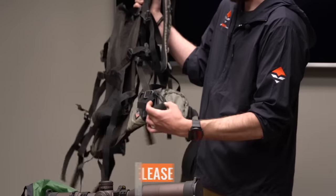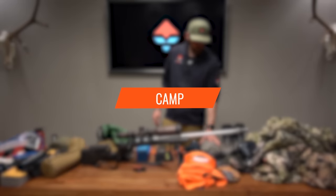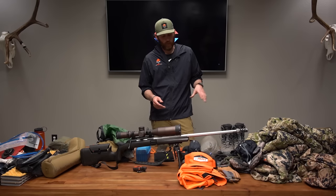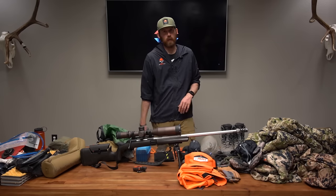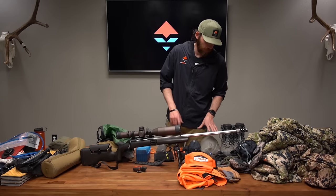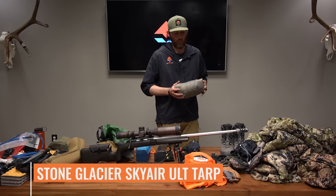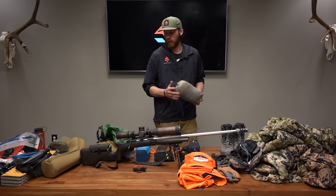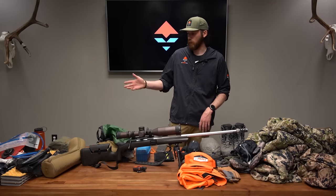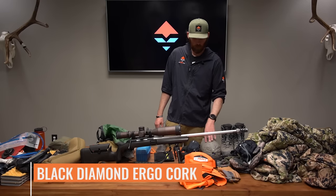On the frame I have Stone Glacier's weapon carrier system. For camping, since we're doing a backpack hunt, I went back and forth between the Skyscraper and the Sky Air ULT tent. After Neville pointed out I'd already be carrying a lot of weight with the BTX, I decided to go with the Sky Air ULT — it's an ultra-light setup that doesn't take up much space. I'll also need a trekking pole to pitch it; I have Black Diamond Ergo Cork trekking poles for that.